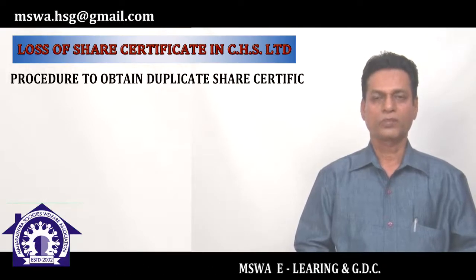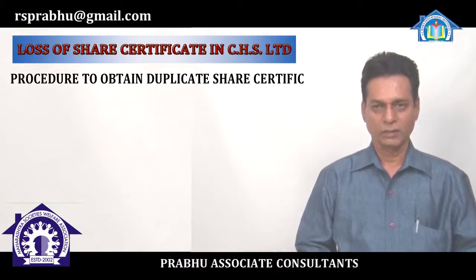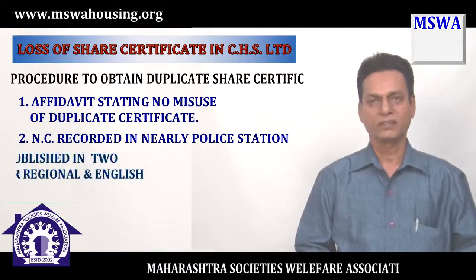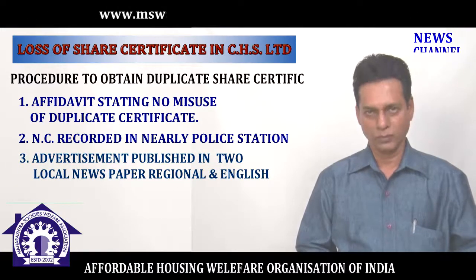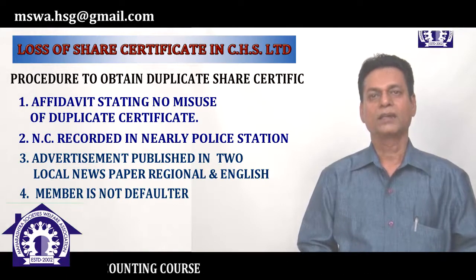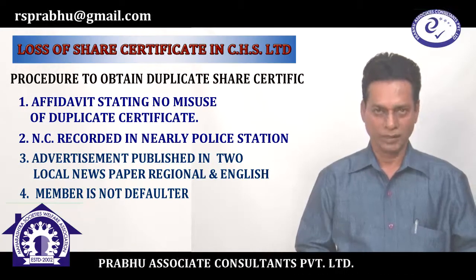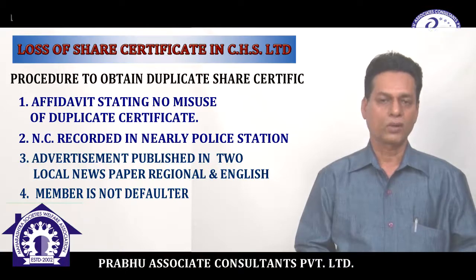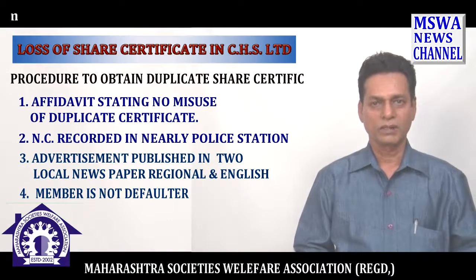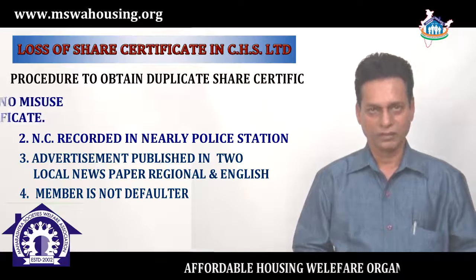Dear members, don't forget to attach four documents along with the application: number one, Affidavit; number two, NC from the police; number three, Outstanding Clearance Certificate; and number four, cutting of newspaper advertisements in one regional and one English newspaper, inviting objections and claims from interested parties. If you follow all these things and submit the application to the management committee, you will be eligible and can succeed in getting the Duplicate Share Certificate.